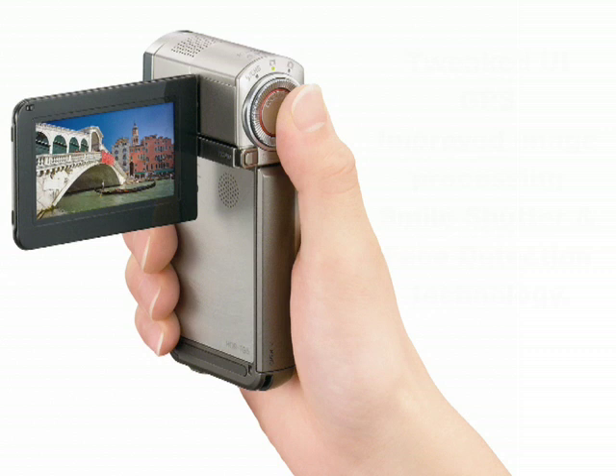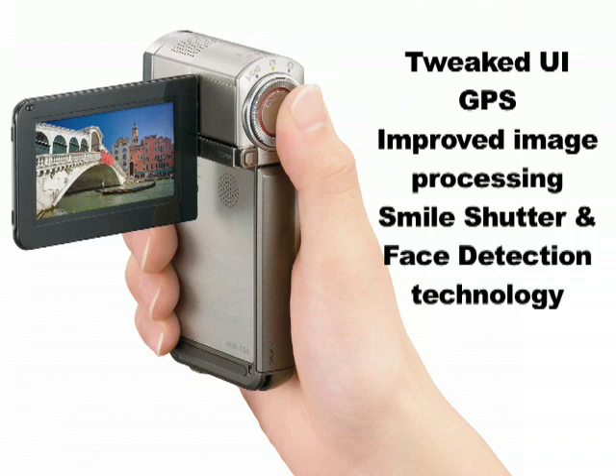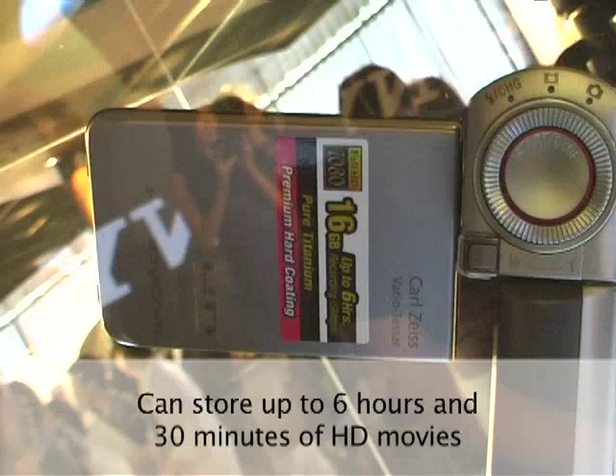The TG5 is smaller and lighter than its predecessor, the TG1, which Sony billed as the world's smallest Full HD camcorder. As well as coming in a smaller package, the TG5 has a tweaked user interface, GPS for geotagging, improved image processing, and small shutter technology. Another big change on the TG5 is that it now has 16GB of internal memory, which can be expanded with Sony's proprietary memory sticks.